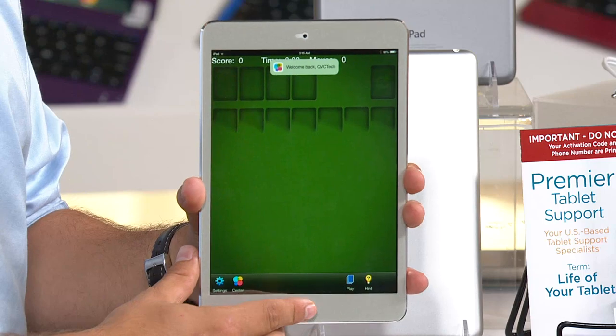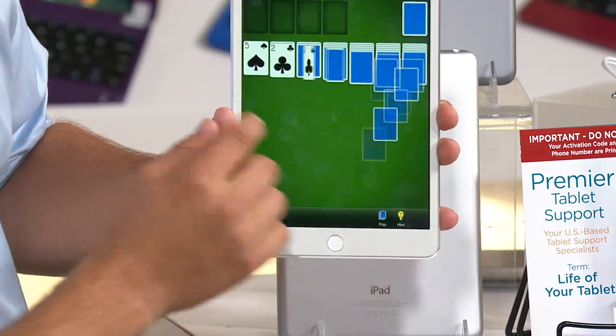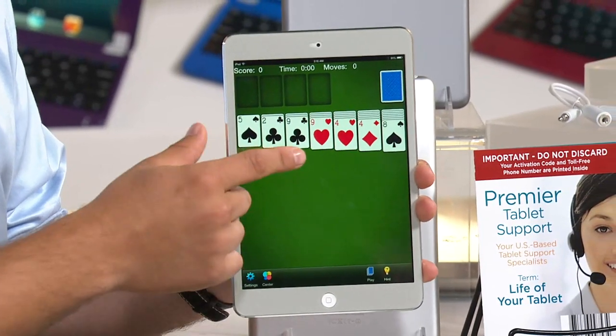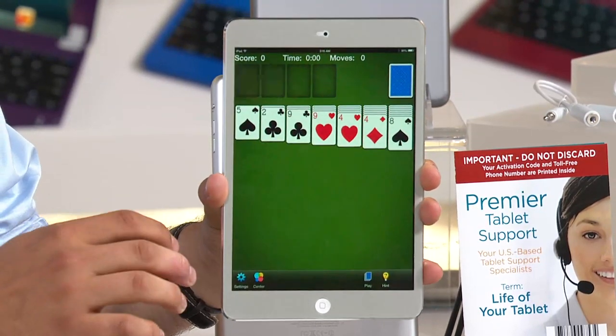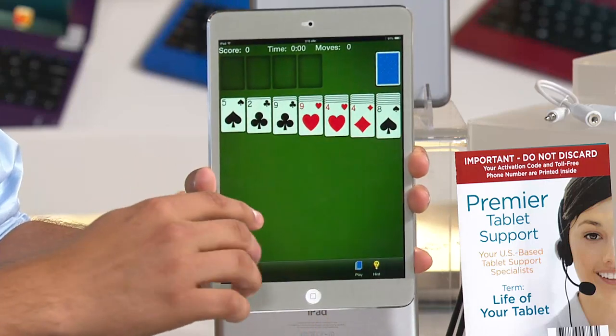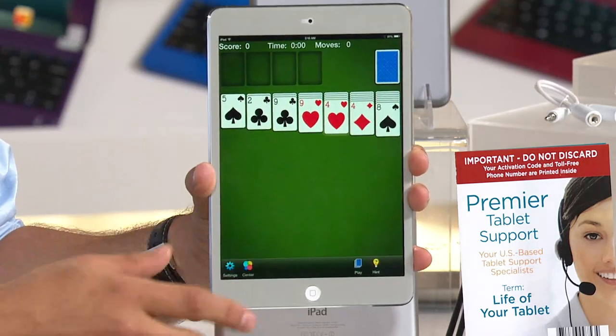Justin is playing a game on the iPad right now — it's solitaire. All the great games you may have had on your computer before, you can play right here in the palm of your hand. See how he's holding it with one hand? That 7.9 inch screen is great for one-handed use. There are hundreds of thousands of games and apps available.